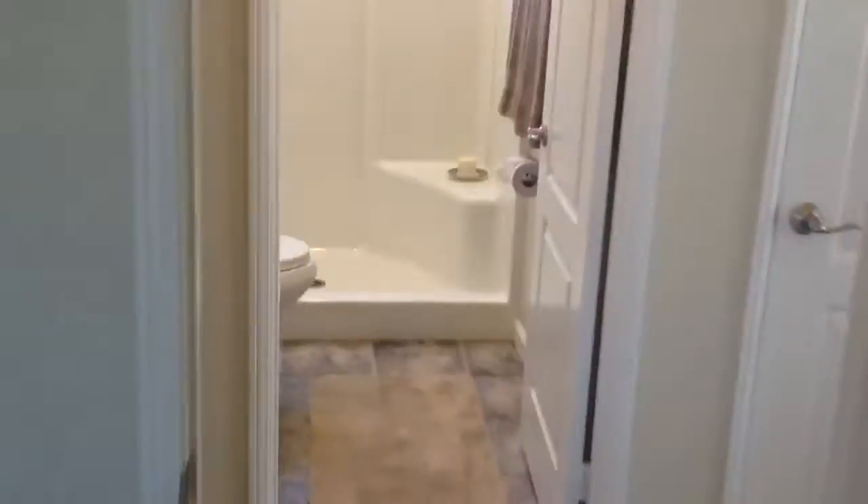We have a bedroom downstairs here on the first floor that I've turned into a nice office space. This way, if you've got an aging parent who wants to come stay with you, you've got a nice place for them to stay with their own bathroom on the first floor, and they don't have to climb stairs.